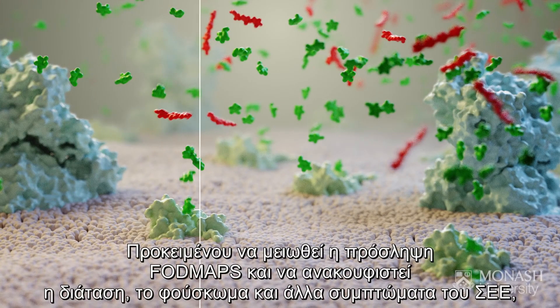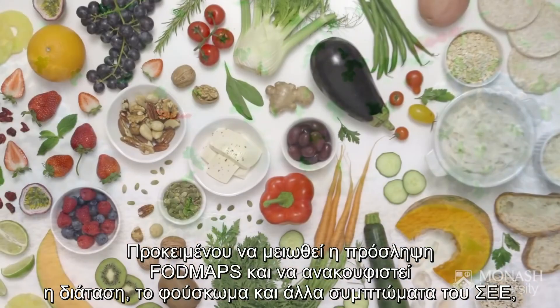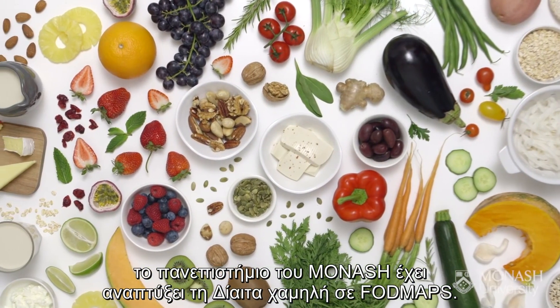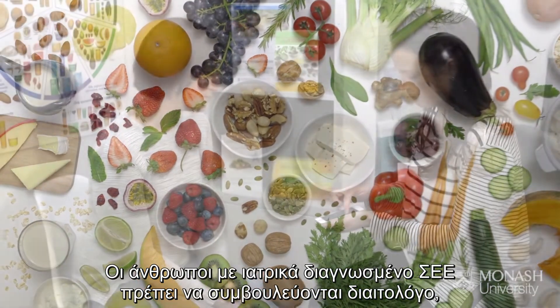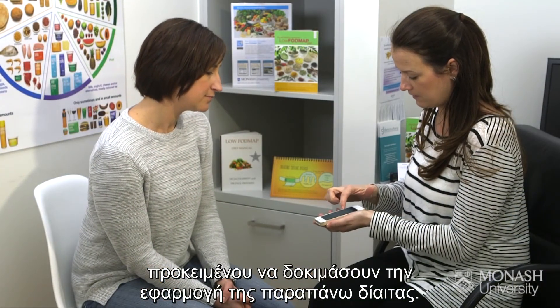To reduce FODMAP intake and to alleviate the distension, bloating, and other symptoms of IBS, Monash University have developed the low FODMAP diet. People with medically diagnosed IBS should consult a dietitian about trialling the diet.